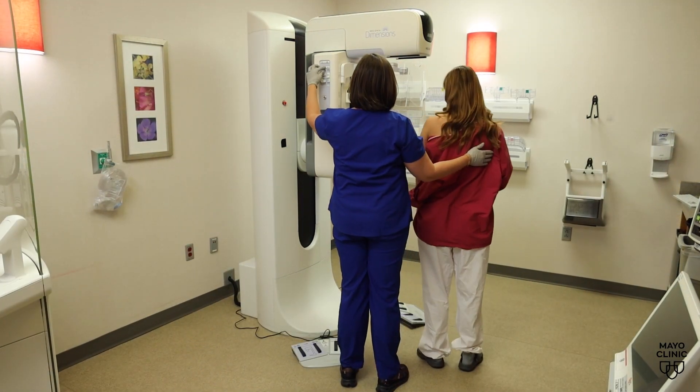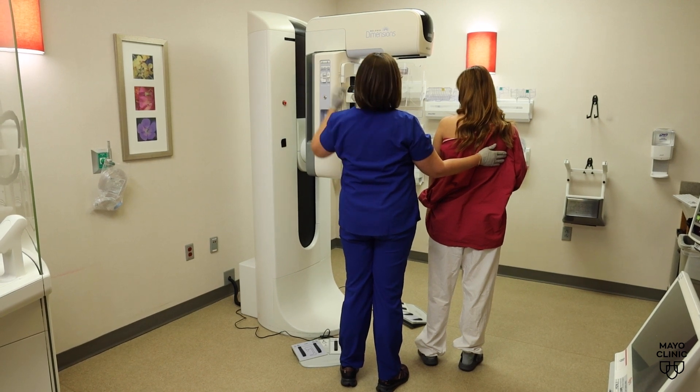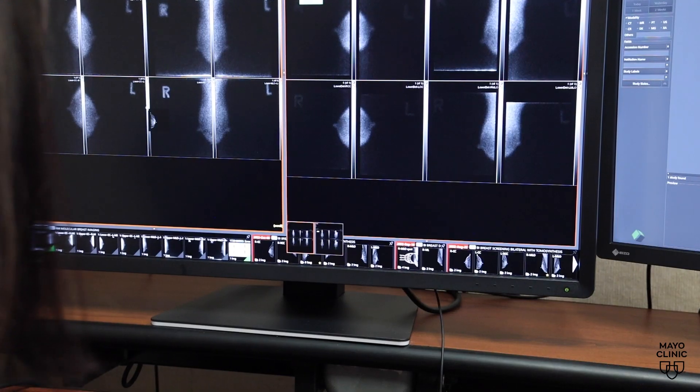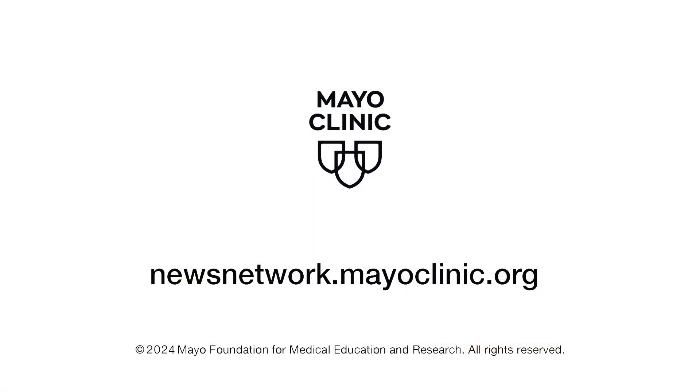To find out if MBI or other screening options are best for you, talk with your health care team. If you have dense breast tissue, really consider supplemental screening, because we know that detects a significant number of more breast cancers than mammograms alone. For the Mayo Clinic News Network, I'm Deedee Steepan.